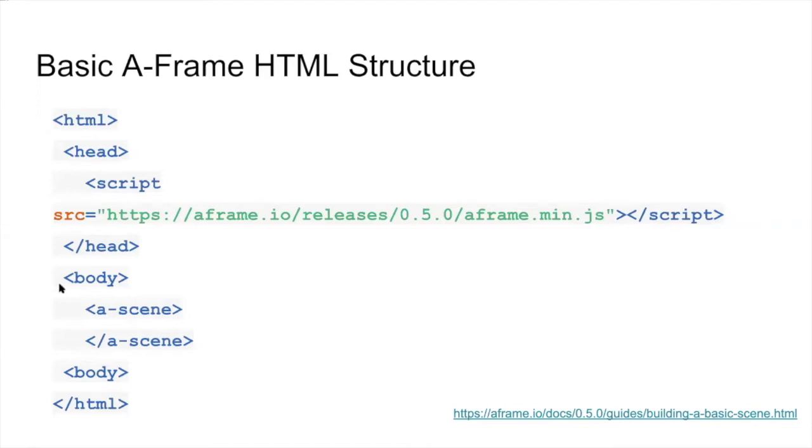We include a-scene in the body, and an a-scene will contain every entity in our scene. An a-scene handles all the setup required for 3D — setting up the WebGL, the canvas, the camera, the lights, renderer, and render loop — as well as out-of-the-box WebVR support on platforms such as HTC Vive, Oculus Rift, Samsung Gear VR, and smartphones. So a-scene alone takes care of a lot of the work for us.